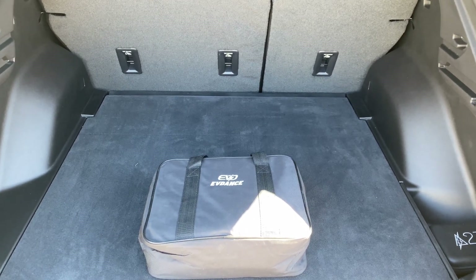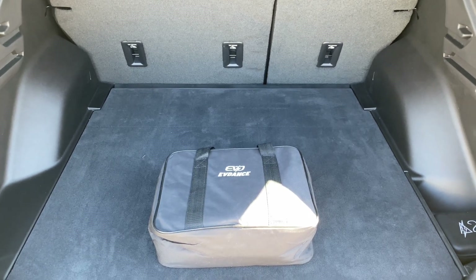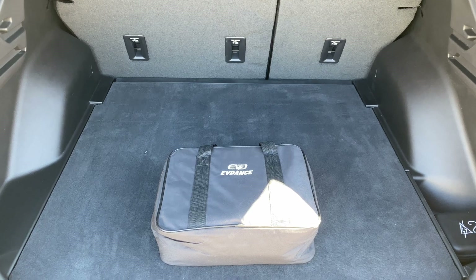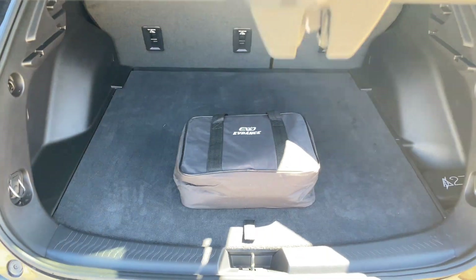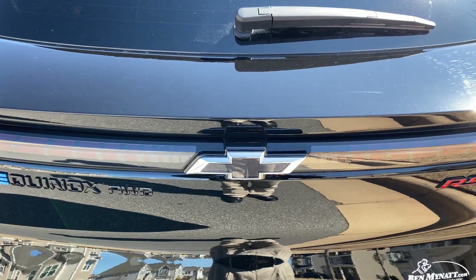One of the major use cases for a portable Level 1 charger is to just throw it in the back of your car and have it there in case of an emergency. If you're extremely low on charge and you're not near a DC fast charger, all you need is a standard outlet — that can get you enough travel distance to make it to the next DC fast charger.